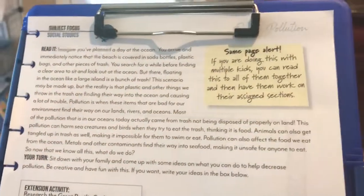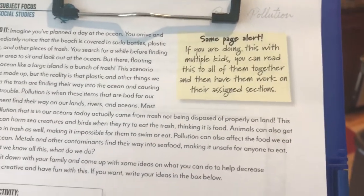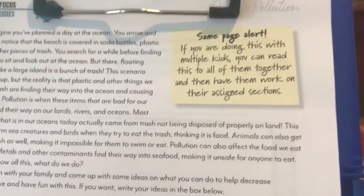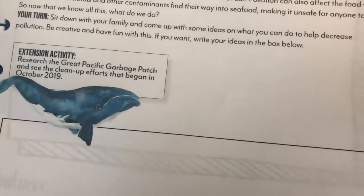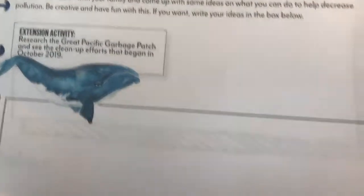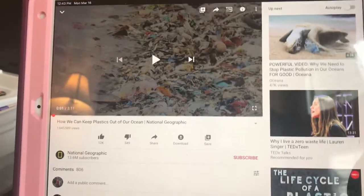Next up is our social studies — we're going to learn all about pollution. The same page alert means that if you have multiple kids they all have this in their notebooks and you can read it to them, which I think is a great reminder. We're going to read this together and then do the extension activity where we research the Great Pacific Garbage Patch and go to YouTube to find a video.